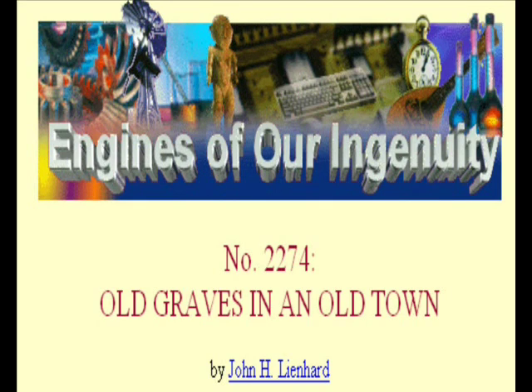Today, old gravestones. The University of Houston's College of Engineering presents this series about the machines that make our civilization run and the people whose ingenuity created them. It is a fine, sunny autumn day in Bridgehampton, New York. We are far out on southern Long Island, surrounded by upscale homes, but this town is pretty low-key. We find a nice lunch at an old-style diner called the Candy Kitchen, then stroll along Main Street, digesting both the lunch and the town. A big old Presbyterian church sits next to a much older graveyard.